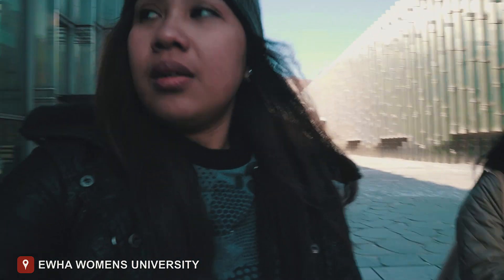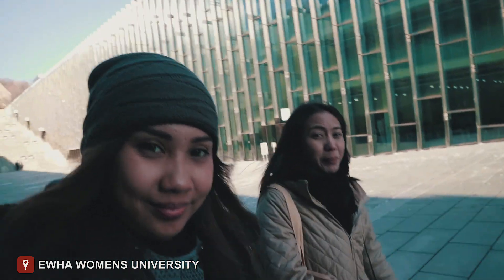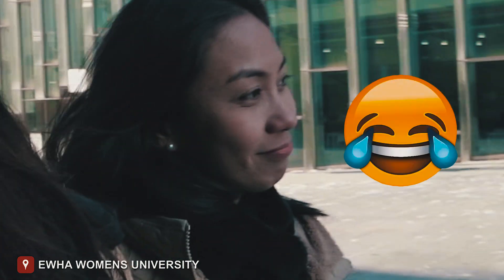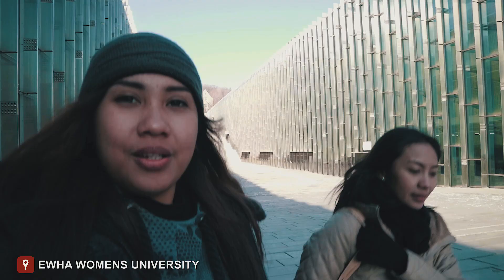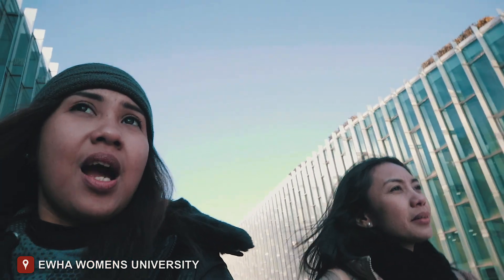We're here at our second-to-last stop — Ewha University. It's very big and it's a beautiful university. It reminded me of UP in the Philippines. This is a famous tourist attraction. Although it's one of the universities, visitors are allowed. You can visit the outside and even go into some of the buildings.